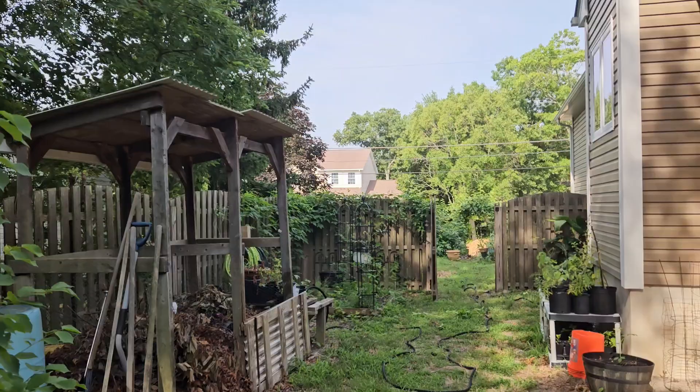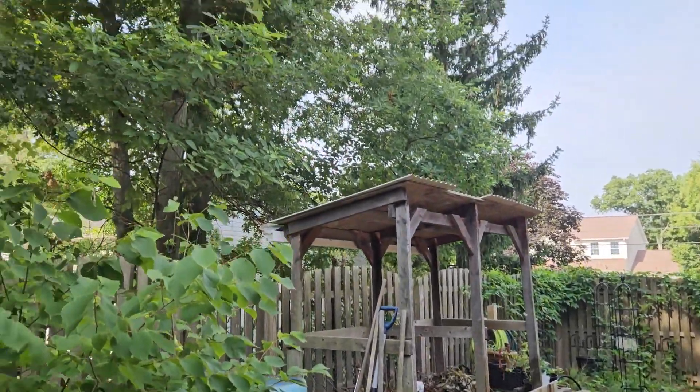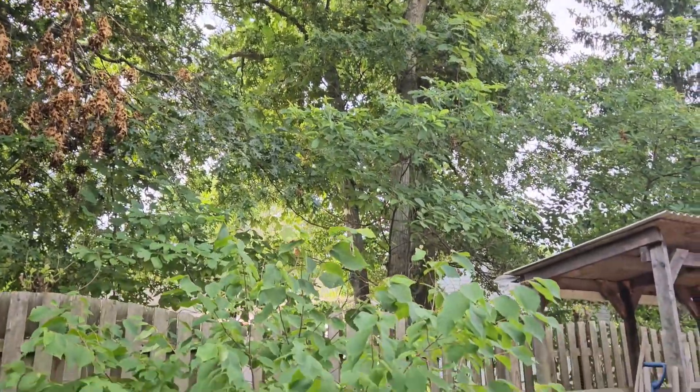Cool find in the food forest this morning, everybody. Let's check it out. This is the south side of my house, the side yard. Though it's the south side, it is not the sunny side because of all these large oak trees we have here.